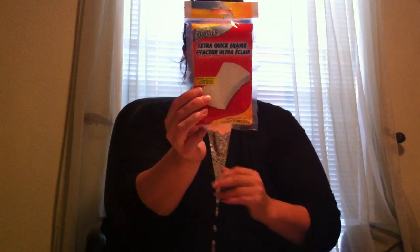I also got some scrub buddies sponges — there's three of them, really good deal. I also picked up the extra quick eraser. This is the only one I found, so I'm going to give it a try. I've actually never used one before; I've just seen them in several hauls. I thought I'd try it on some walls and see if I can get some things off.